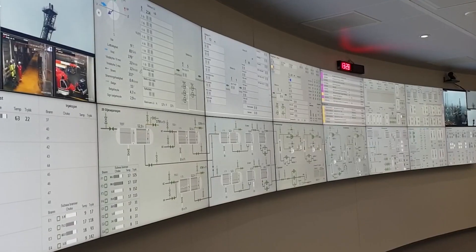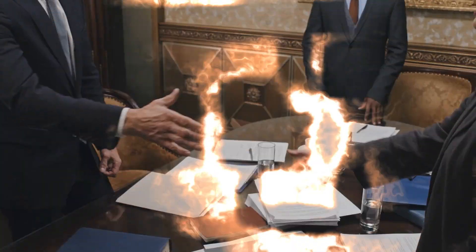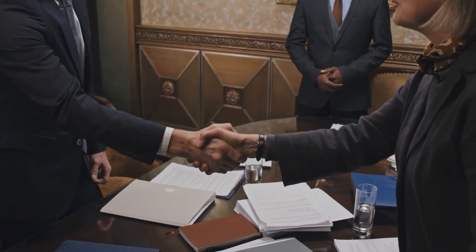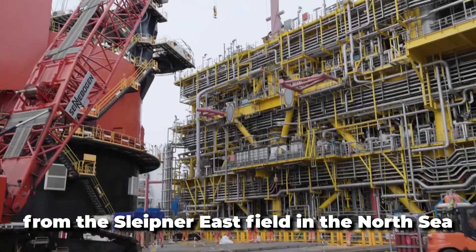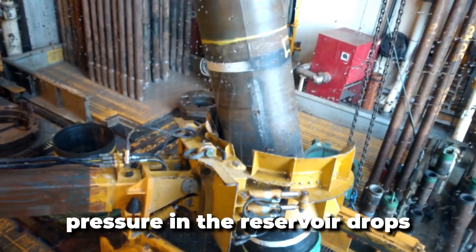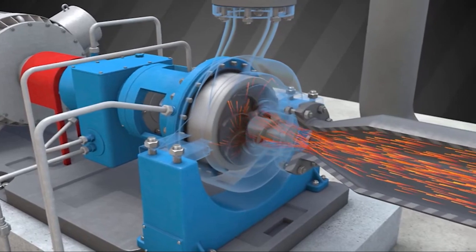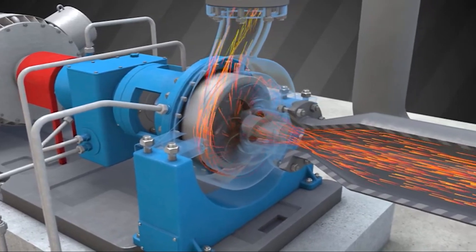Gas deliveries from the field under the Troll sales agreements started on the 1st of October. Up until then, the commitments in the agreements that entered into effect on the 1st of October 1993 had been met by deliveries from the Sleipner East field in the North Sea. As gas is produced in the Troll field, the pressure in the reservoir drops, so more compression is needed to help drive gas production through the pipelines to Kolsnes.